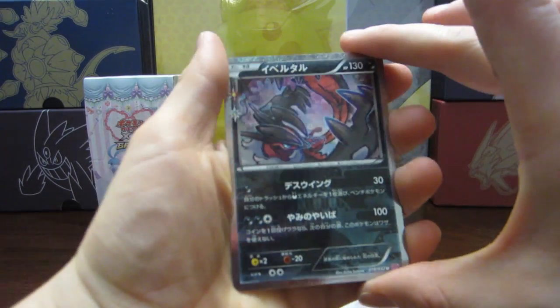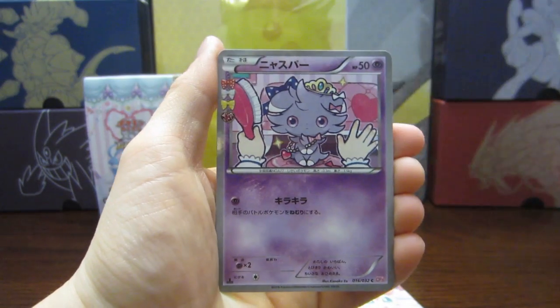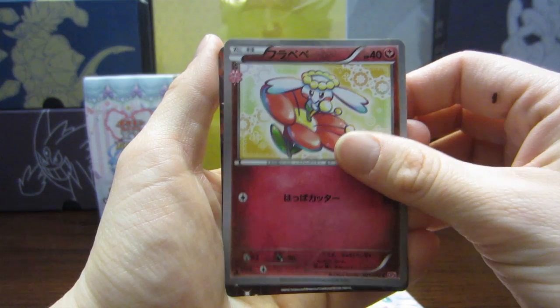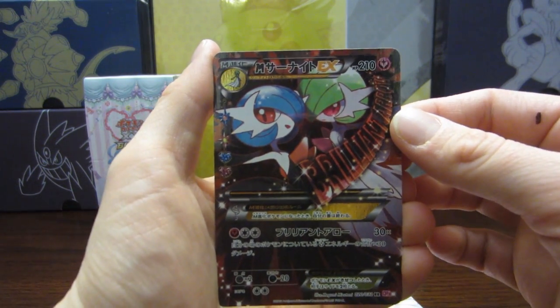We're going to start this off with Yveltal. You know, last time we got a Yveltal we had an EX pull. So let's hope that our luck holds there. As for our Flabébé — oh my gosh, no way.